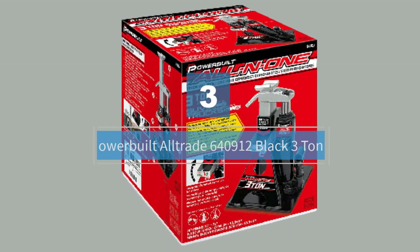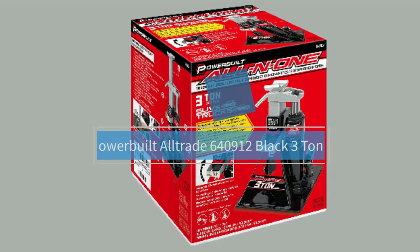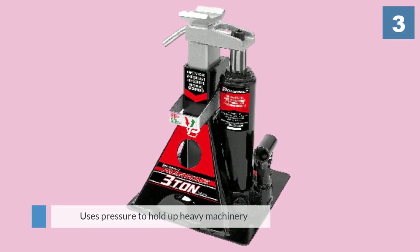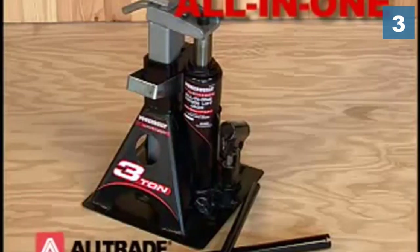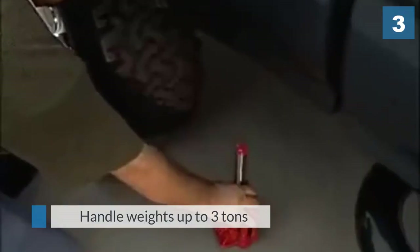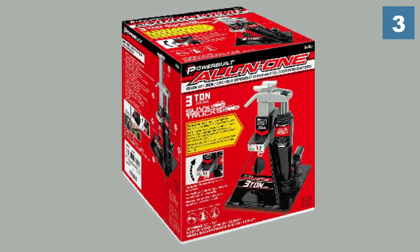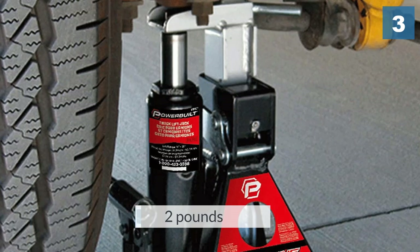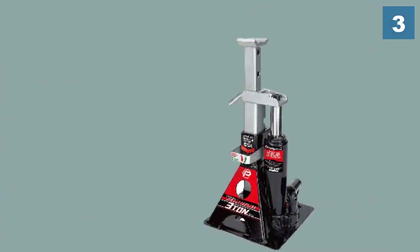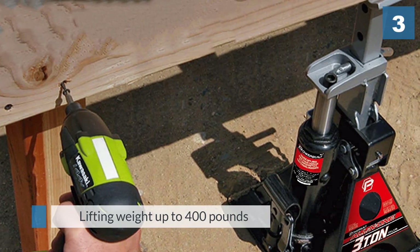Number three: Power Build All Trade 640912 black 3-ton. The All Trade 640912 black 3-ton all-in-one bottle jack is a hydraulic jack that uses pressure to hold up heavy machinery. It can handle weights up to 3 tons, and its lifting range is from 11 to 21 inches, which makes a 10-inch travel range. This jack itself weighs 22 pounds and combines with its wide base design to make it a rather bulky jack. It is capable of lifting weight up to 400 pounds, and its wide base makes it stable while using.